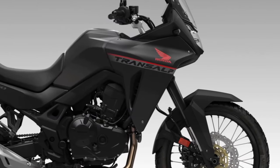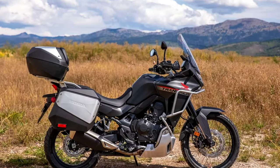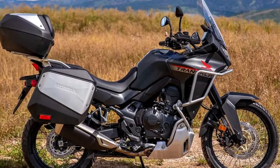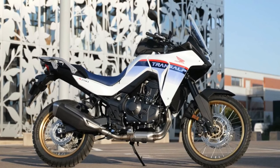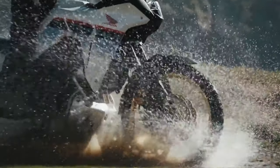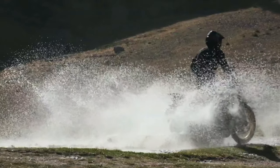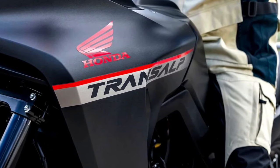The 2024 Honda Transalp is coming to America. The California Air Resources Board has issued an executive order for the Honda XL750 Transalp, certifying the mid-sized adventure tourer for the 2024 model year. Along with confirmation of the BMW R1300GS, we now see paperwork confirming the new Honda Transalp is headed to the US market. Motorcycle.com found documents filed with the CARB showing the machine will come to America as a 2024 model. This is the first real confirmation we've had that Honda is bringing the Transalp to North America.